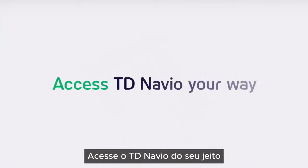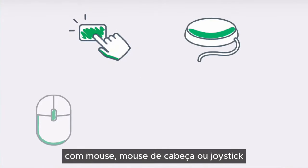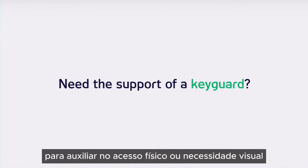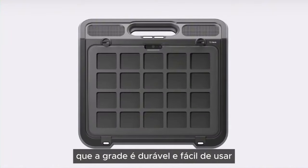Access TD Navio your way. Choose from touch access, one or two switch scanning, a mouse, head mouse, or joystick. Need the support of a keyguard for physical and visual access needs? Our easy on, easy off, yet secure keyguard solution is both durable and user-friendly.